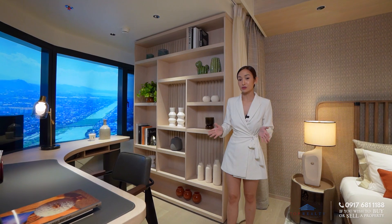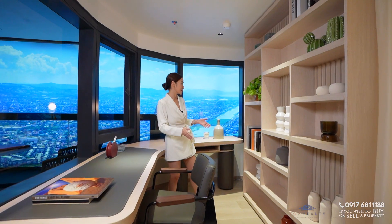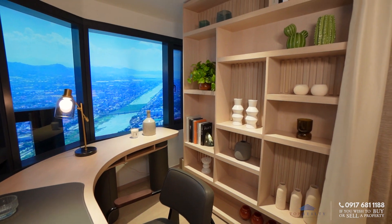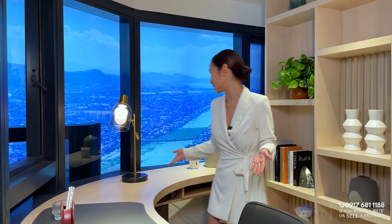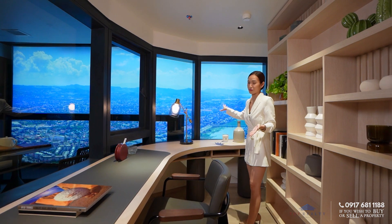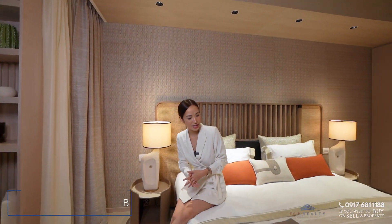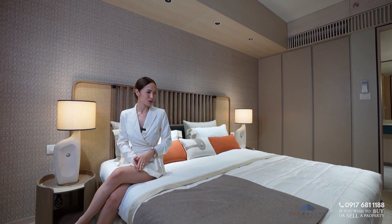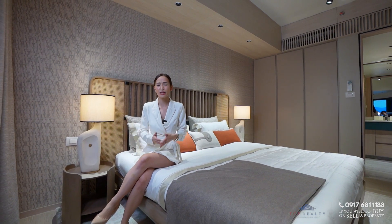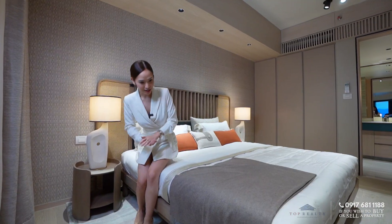Right here is immediately your master bedroom. What they did here is design a very nice and efficient work and study area — you can have your bookshelves and your table just like this one. If you are an executive, you can have your very own executive table with this majestic panoramic view of the city. Over here is your bed space — since you are the owner of this unit, you can have a king size bed or even a customized size with all this space.